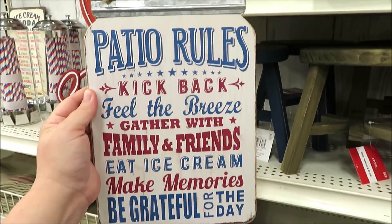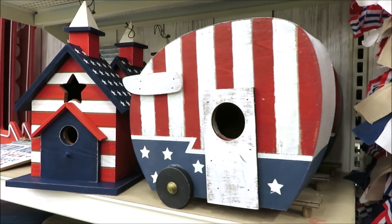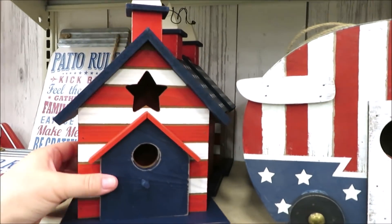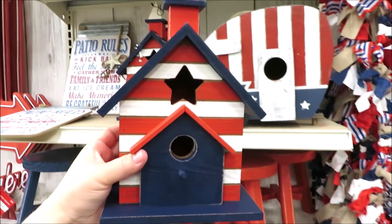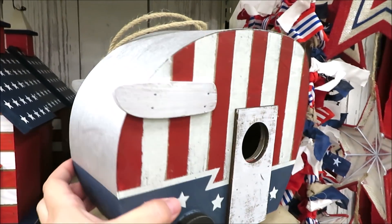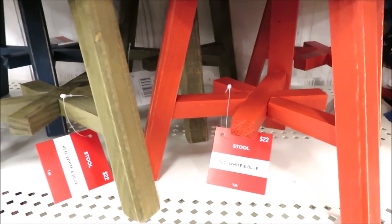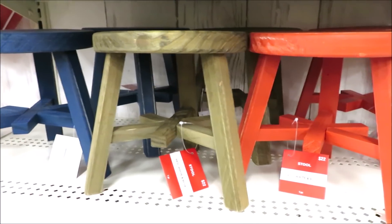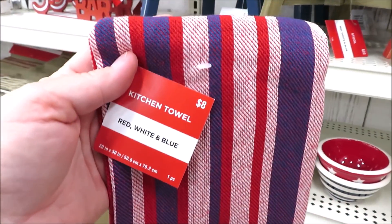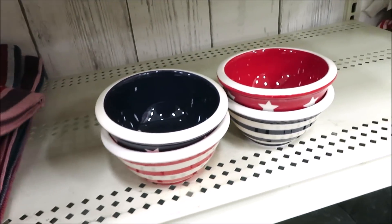Now onto a few more items. This patio rules sign for $14. They do have two really cute hanging birdhouses — this one in the little church style for $20, and in the red, white, and blue trailer style, this little hanging birdhouse also for $20. I love how vintage it looks. They also have a few miniature milking style stools in red, natural wood, and blue. Some kitchen towels for $8 a piece — very steep.